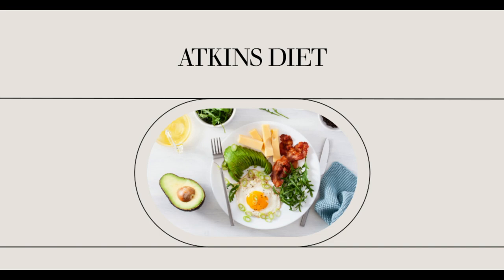Anything that isn't on the acceptable food list is forbidden during the induction phase. Don't be tempted to just have one bite — your one bite may turn into two, and then before you know it, you'll end up ruining your diet.